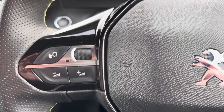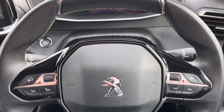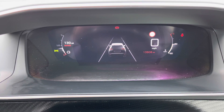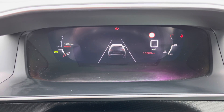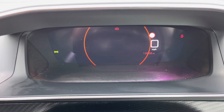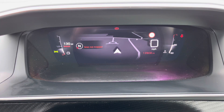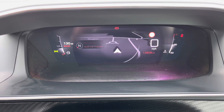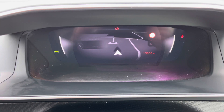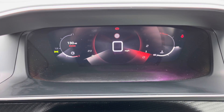The fingertip controls on the steering wheel allow you to easily control the car's functions. The impressive Peugeot 3D i-Cockpit comes with many different display settings. This includes a lane assist display, a navigational display to easily guide you to your destination, a minimal display, two personal displays for different drivers and a more traditional dials display.